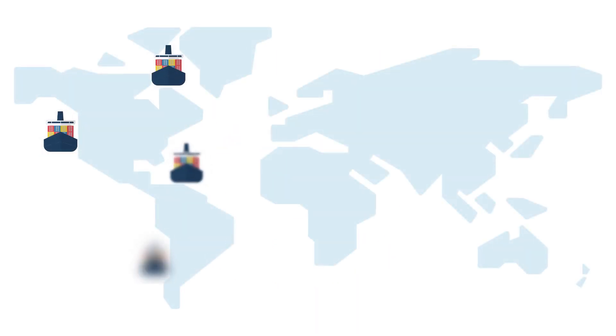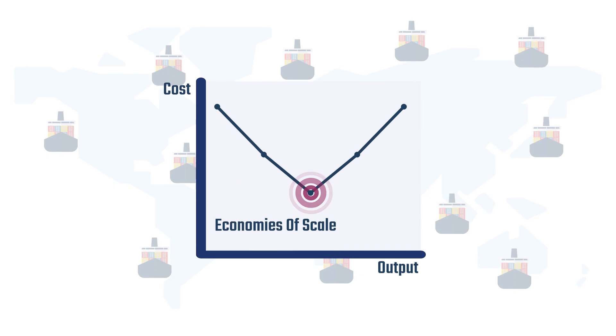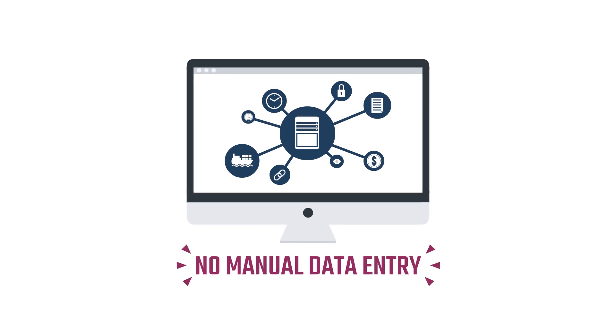This means that all vessels, wherever they are in the world, are supported by one dataset to enable purchasing economies of scale. Unlike other systems, the MessPass method ensures complete data consistency, and no manual data entry is required.